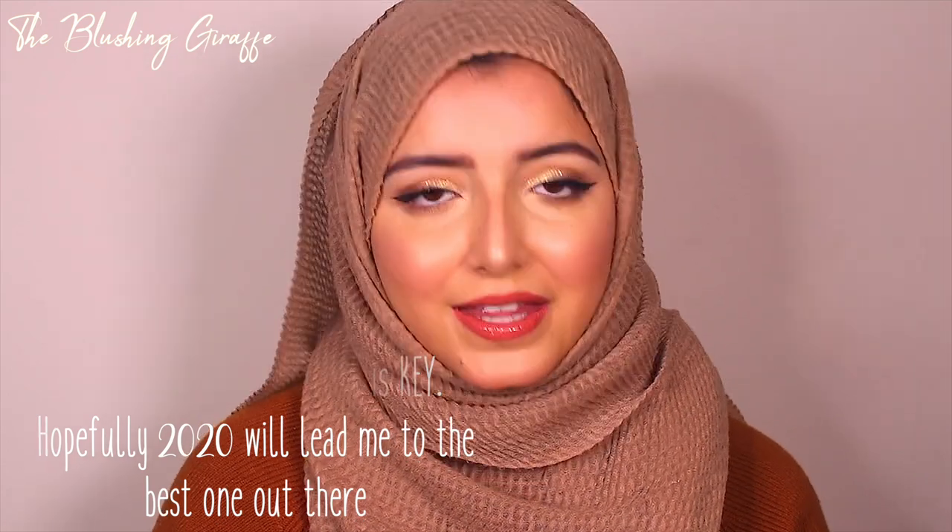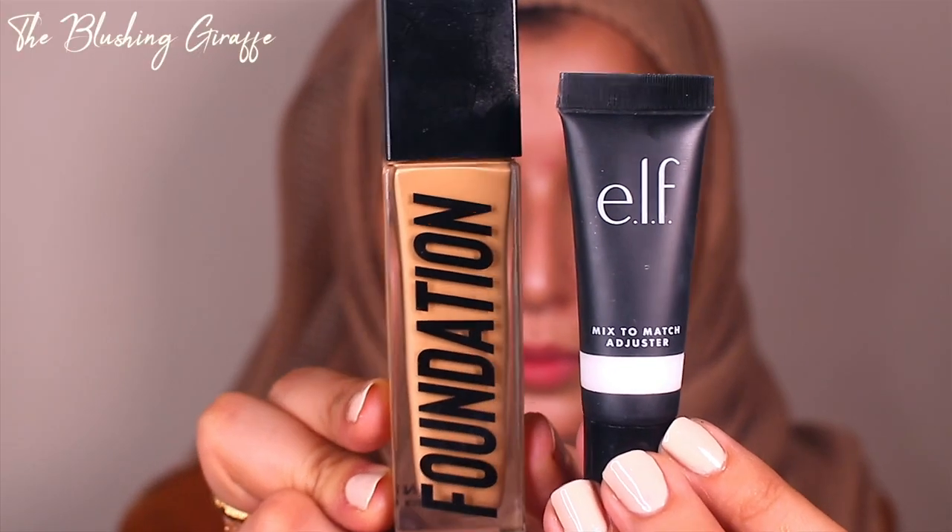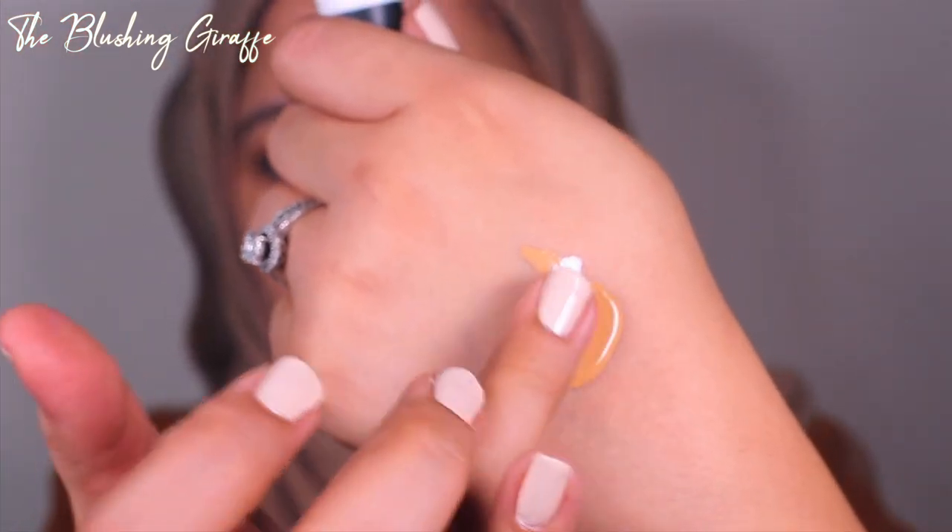Moving on to foundation. In previous years I've always loved the Nars Glow — I still really like that base — but in the last couple of weeks I've discovered the Anastasia Beverly Hills Luminous Foundation. I have a whole review and 12-hour wear test linked below and in the cards. I've got this in the shade 310C, which is a little bit too warm for me, so I've been mixing it with the ELF adjuster in white, and it makes a pretty good match for me.